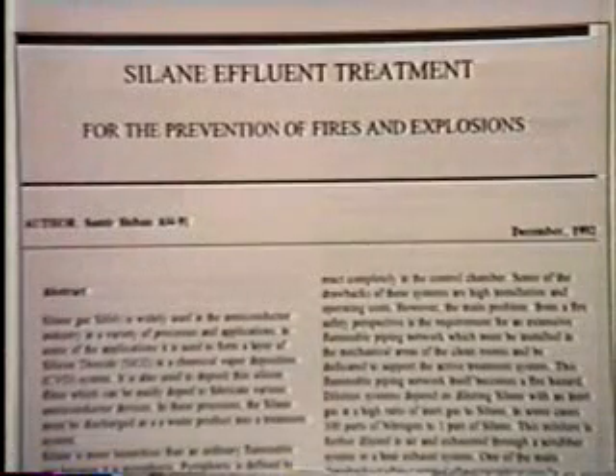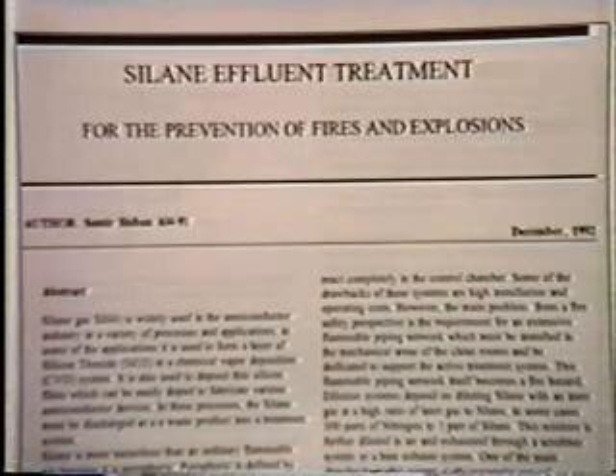My name is Samir Shiban with Environmental Health and Safety in Oregon. This video is about silane effluent treatment.